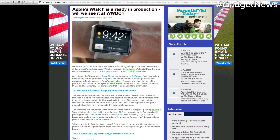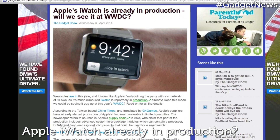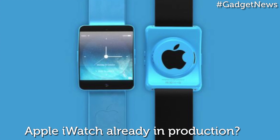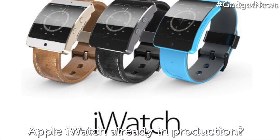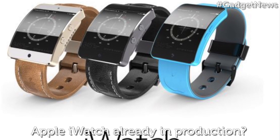Next up, there's no doubt that wearables are in this year, and it looks like Apple's finally joining the party with a smartwatch of its own. Rumours are suggesting Apple suppliers have already started production of their first smart wearable in limited quantities, with manufacturers set to ship between 2 and 3 million iWatches in the next few months, ahead of its reported autumn launch — a number aimed to soar between 14 and 15 million watches by the end of September.